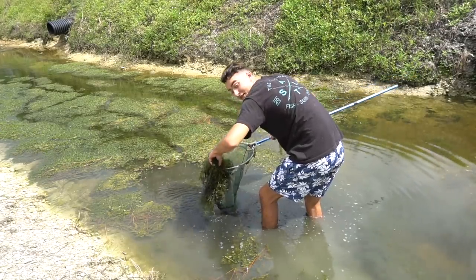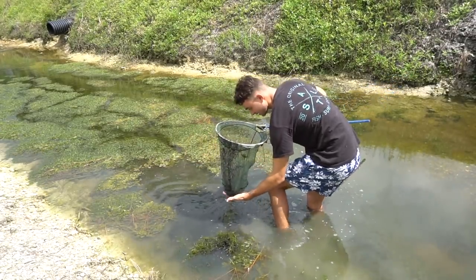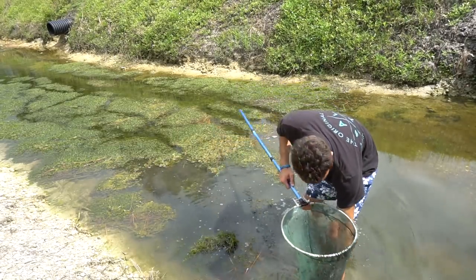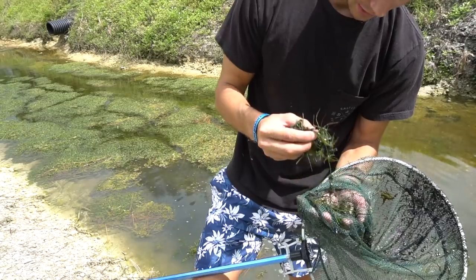I just caught one! I just caught one of the flag fish — a very tiny one but it's still a start. Oh it's actually not that bad, it's a decent size one. Got a few more mollies and other things like that.